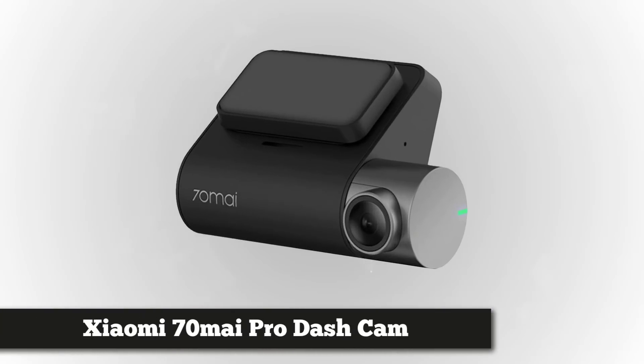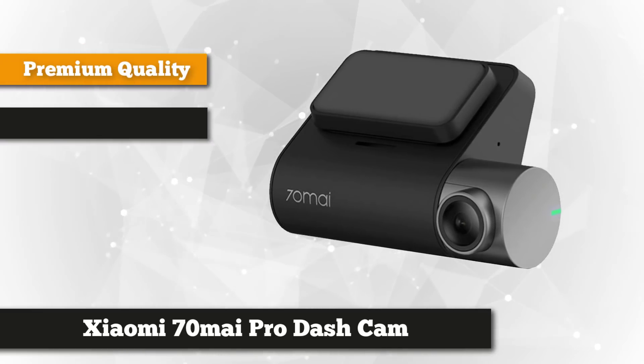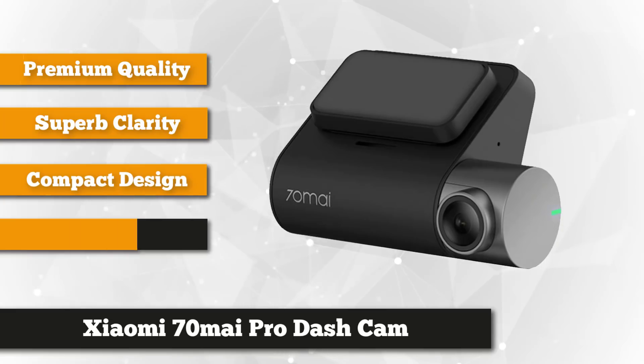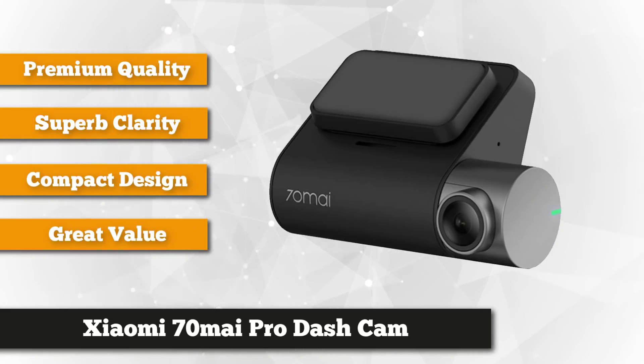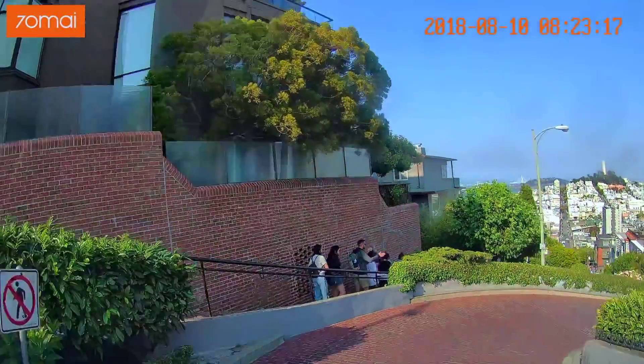Coming in at our number one position, we have the Xiaomi 70MAI Pro Dashcam. The 70MAI Dashcam Pro is a new generation video recorder that focuses on enhanced security while the car is parked. With the help of built-in sensors and smart functionality, the device monitors the road, recording various incidents and warns of the possibility of a collision, making driving even safer.